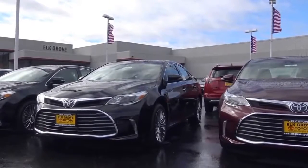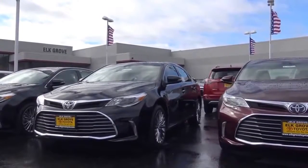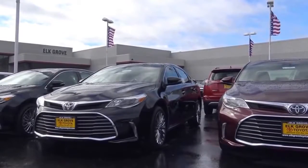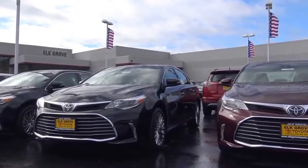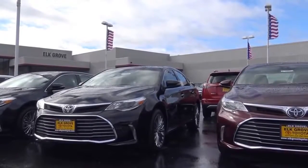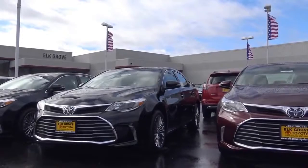The 2016 Toyota Avalon is a top choice for a full-size sedan, with its comfortable and roomy interior, its strong and pretty fuel-efficient V6 engine, as well as its pretty luxurious ride quality. This is Cameron Birch from Cameron's Car Reviews.